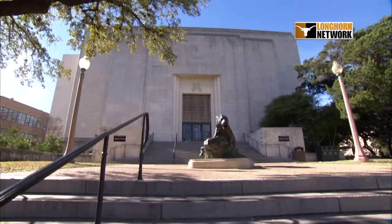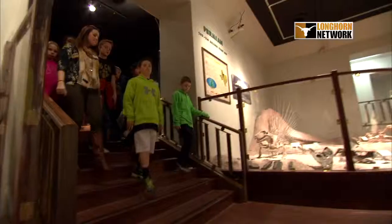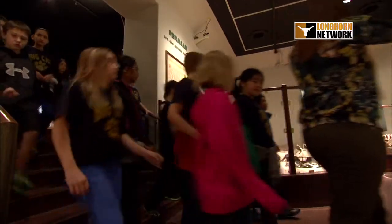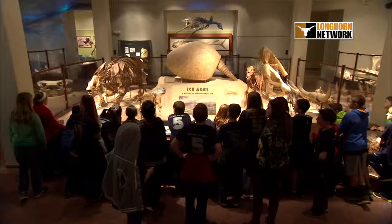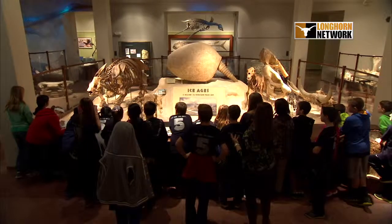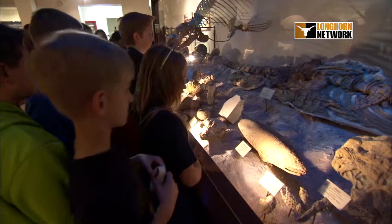For almost 75 years, the Texas Memorial Museum has been an educational bridgeway from the university to the greater Austin community and beyond. One of the things we try to do here is create a sense of community and really link the university to the community and give it an identity. We have taken a lot of effort in the last few years to broaden our roots and our connections to the academic community and bring a larger part of UT to the public.